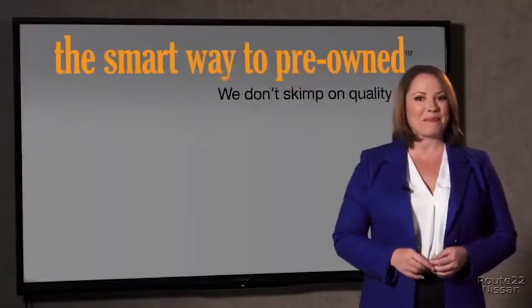The tires and brakes are just adequate — not even good. I mean, what is that about? Why take chances? Your life and those of your loved ones should be more important than that. That's why we don't skimp on quality.